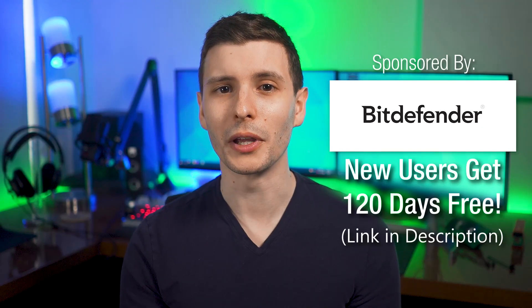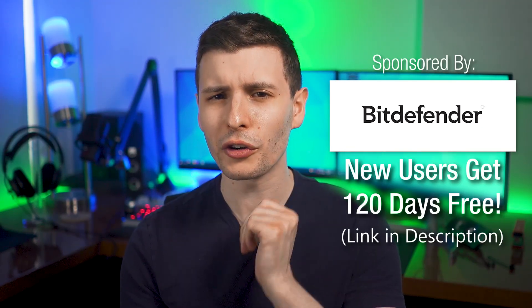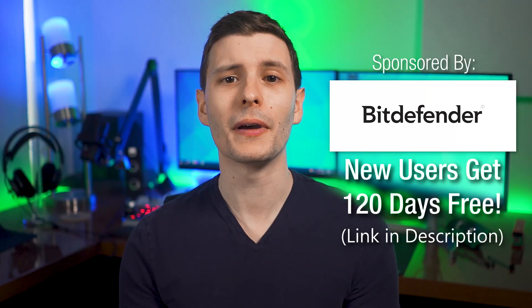Thanks again to Bitdefender for sponsoring this video. Be sure to check out the link in the description to get a super extended 120-day free trial of Bitdefender Total Security. Would you have used a computer that ran a super simplified version of Windows 10X? Let me know down in the comments. Also be sure to like the video and subscribe. The next video I'd recommend is one where I talk about the new Windows 365 Cloud PC service from Microsoft.